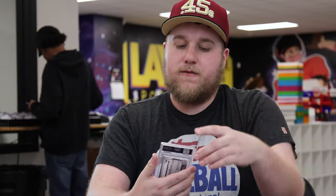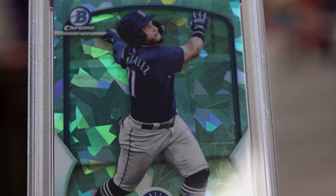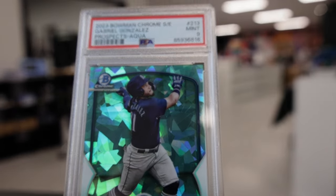Next up is going to be a 2023 Bowman Chrome Sapphire Edition PSA 9 of Gabriel Gonzalez of the Seattle Mariners. That is the Aqua Sapphire, numbered to 99, number 33 of 99. He was actually included in a trade to the Minnesota Twins for Jorge Polanco, so see if the new change of scenery gets him up a little bit quicker.